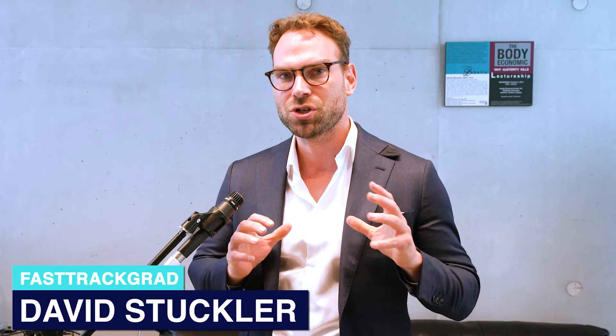I'm Professor David Stuckler. I'm coming to you from my office at University of Bocconi, Milan, and I've helped hundreds of graduate students overcome being stuck to break through.